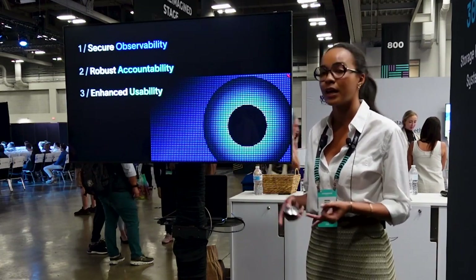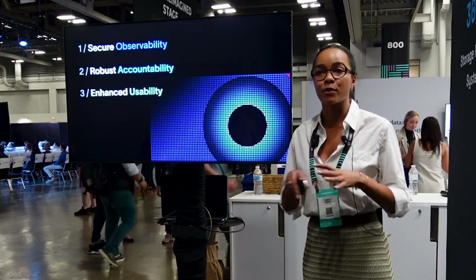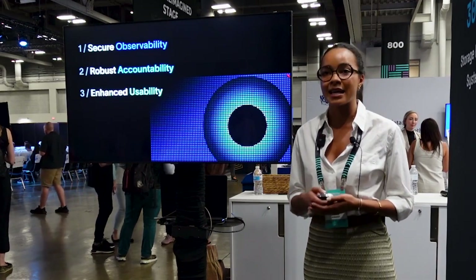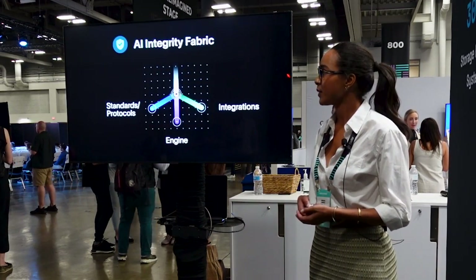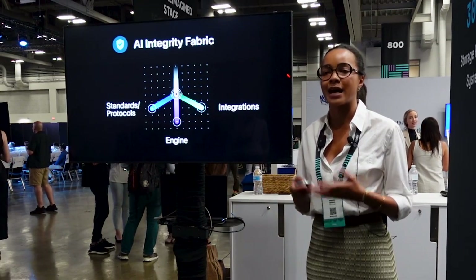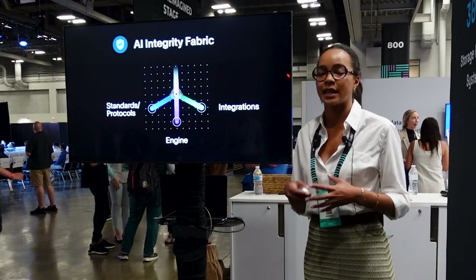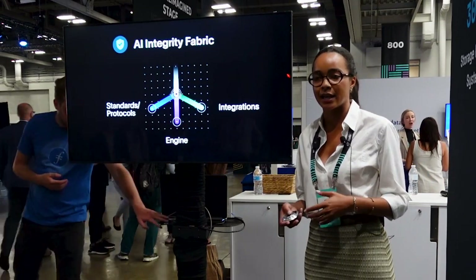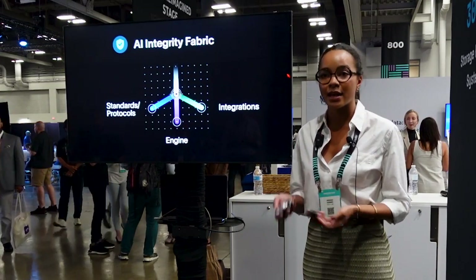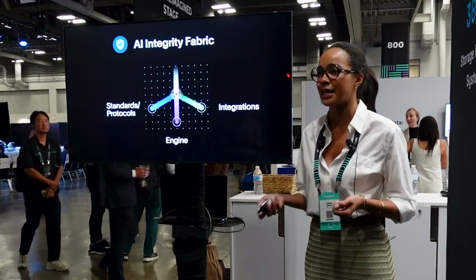Within our AI integrity suite we provide attestations of each step of the AI lifecycle, providing authenticity. We have four products: the AI lineage Explorer, the AI governance studio, the AI integrity fabric — which is actually the foundation of the integrity suite — as well as an attribution ledger. The AI integrity fabric is a framework that weaves together web3 protocols and standards, smart contract based engines, as well as enterprise integrations, and together these establish the authenticity of your end-to-end AI workflow.